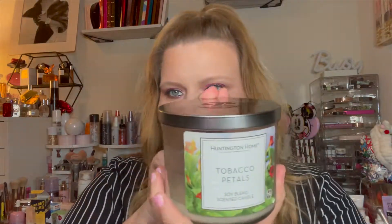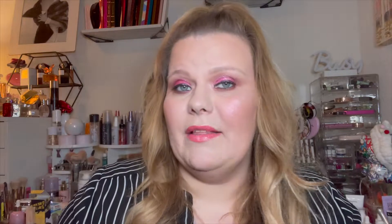We finished up a Huntington Home candle from Aldi — tobacco petals. It literally smells like a cigar shop that had roses or flowers in it. It's floral but smells like cigars. It burned really well — you can see it burned all the way down clean. It was like five dollars at Aldi, so definitely recommend that if you're in the candle market and you have an Aldi.